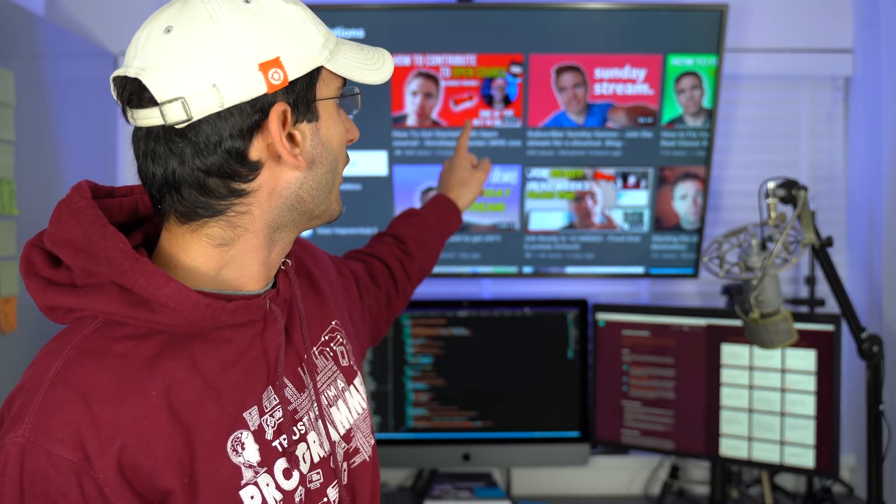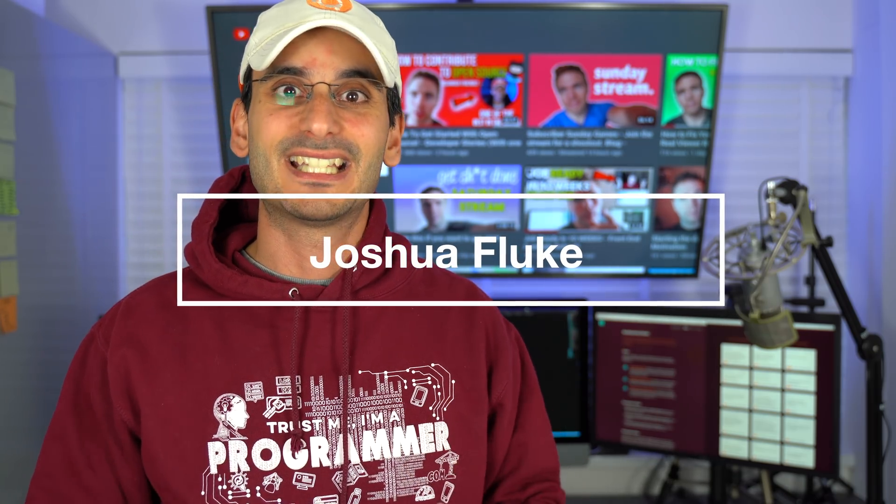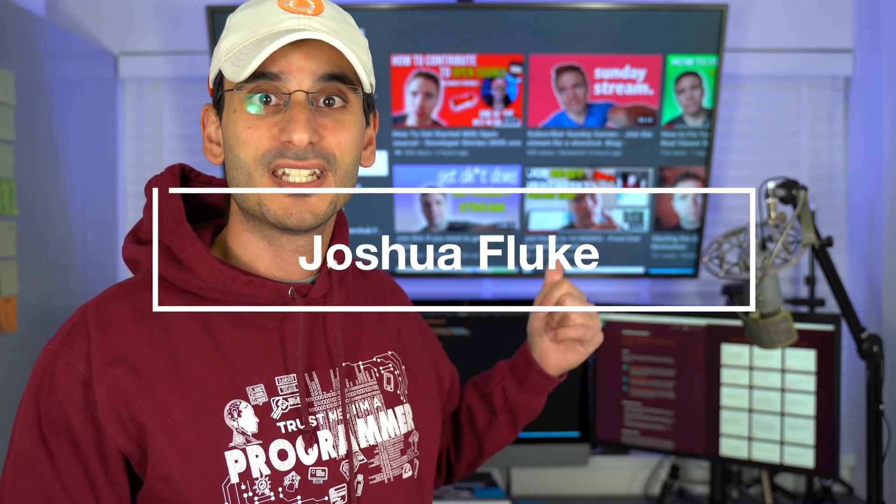If you look behind me I have Joshua Fluke's latest video up on the top left. We did a collab where we spoke about getting into open source, so it's perfect timing for Hacktoberfest. He's a great guy — you must subscribe to his YouTube channel. He gives lots of great advice for getting into tech, fitness, giving back to the community, and sharing his journey, learnings, and top tips.